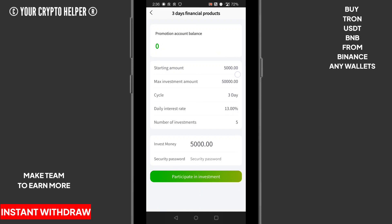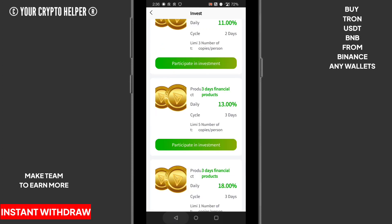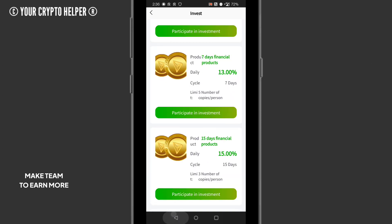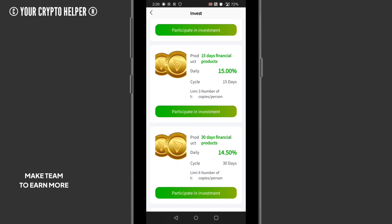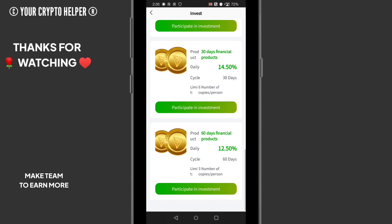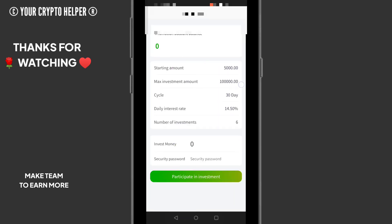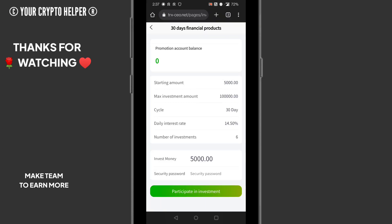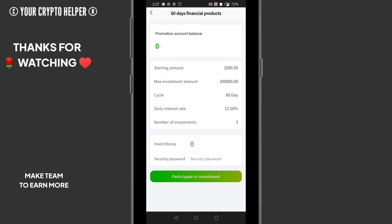If you invest 30,000 TRX for three days you can get 18% per day. If you invest 7,000 TRX for seven days you can get 13% per day. If you invest 3,000 TRX for 15 days you can get 15% daily. If you invest 5,000 TRX for 30 days you can get 12.50% per day.